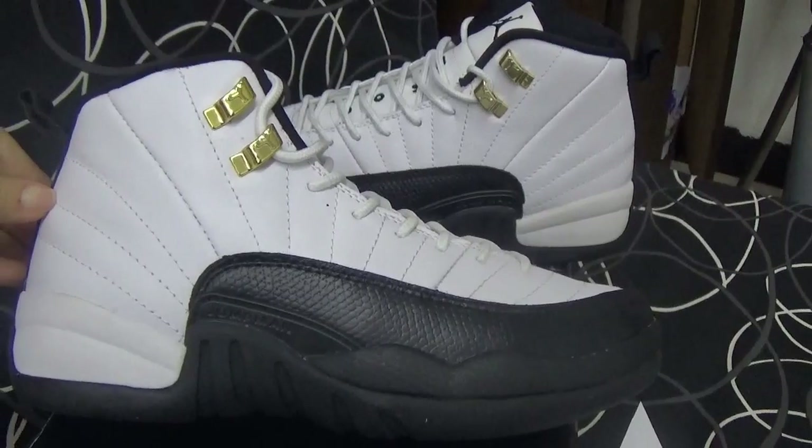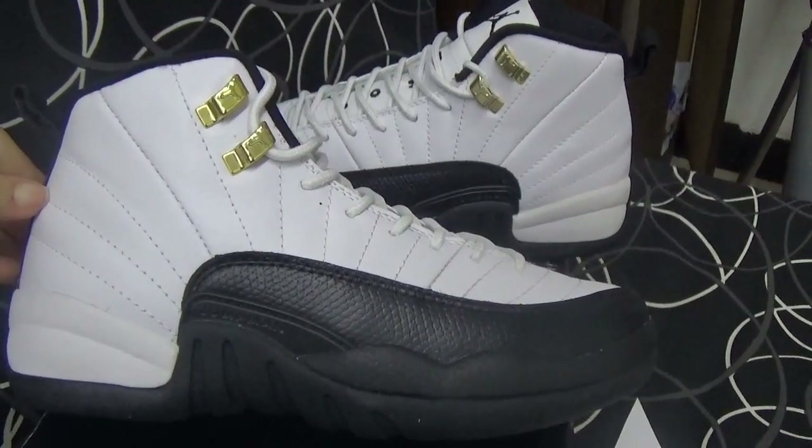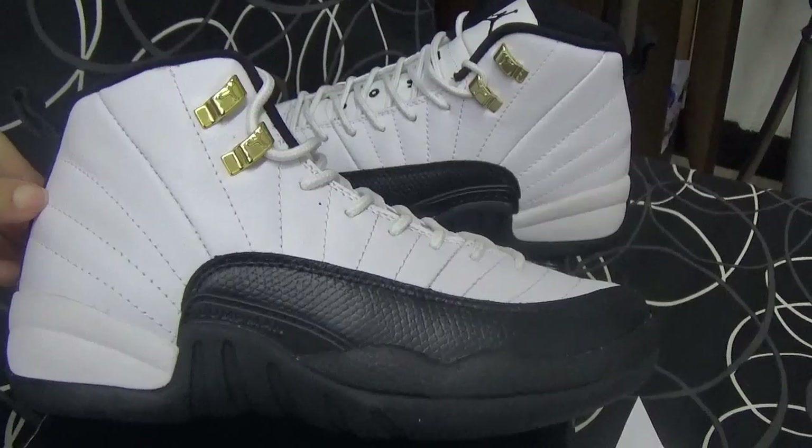So if you guys are interested in these shoes, please order from our website. Thanks for watching, bye bye.